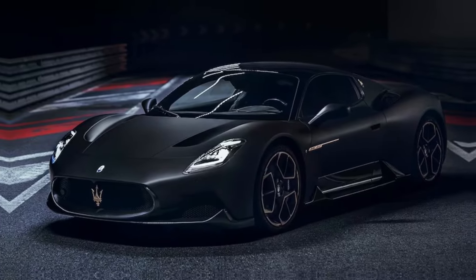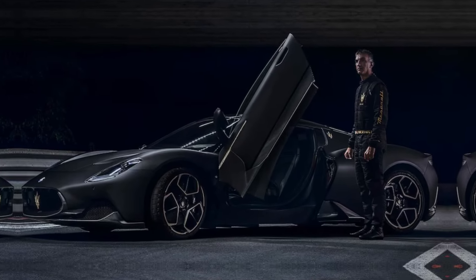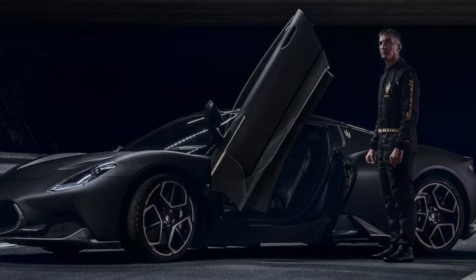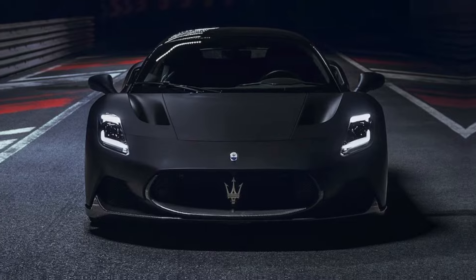Hi everyone, and welcome back to my channel. Today we're going to be taking a look at the 2024 Maserati MC20. This is Maserati's first mid-engine supercar in decades, and it's a real stunner.